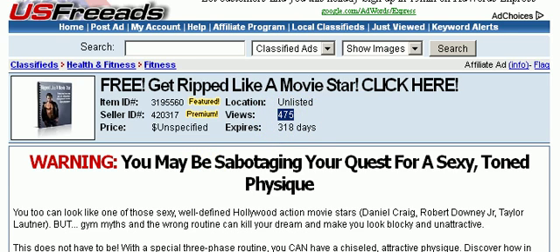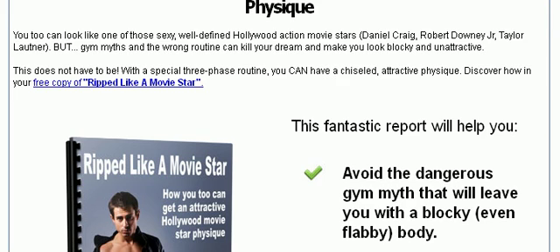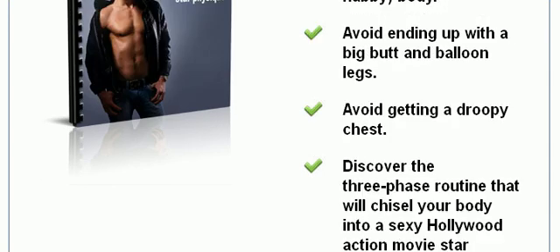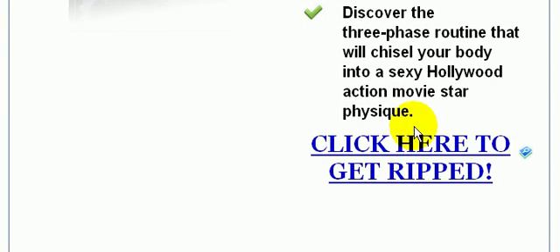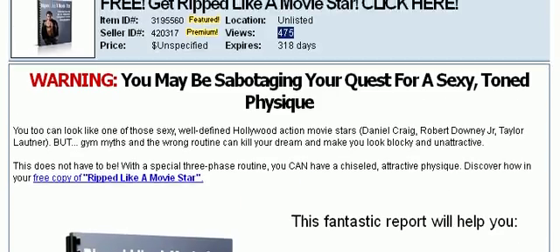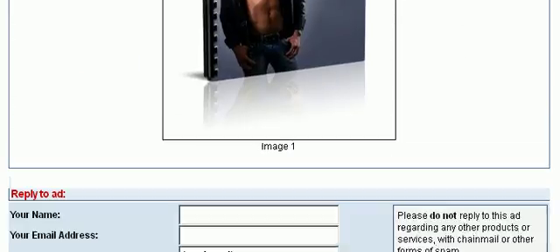It's a good headline — it says, 'Warning: you may be sabotaging your quest for a sexy, toned physique.' There's a link here — I'm assuming it's a link to either a squeeze page or to the sales page, and I'm assuming it is a squeeze page because they're advertising a free product here. Prospects and customers can also reply to your ad down below.